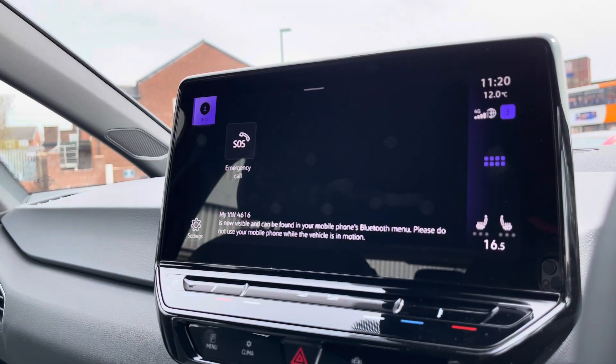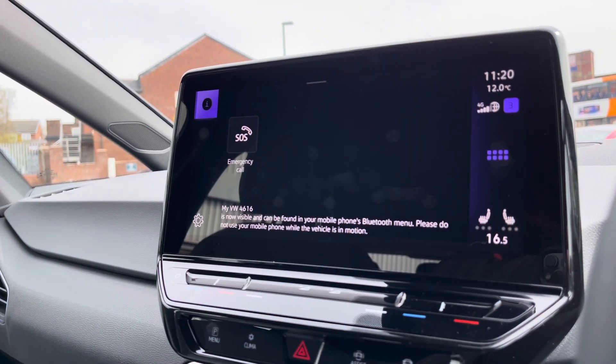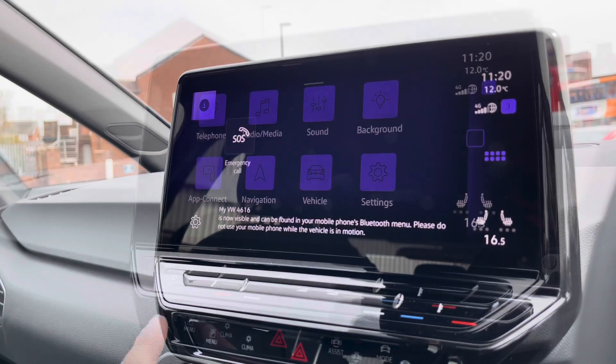When going into Telephone, we can make calls directly through the car via Bluetooth, and this also works in conjunction with the voice command functionality to add a layer of safety to your driving experience.